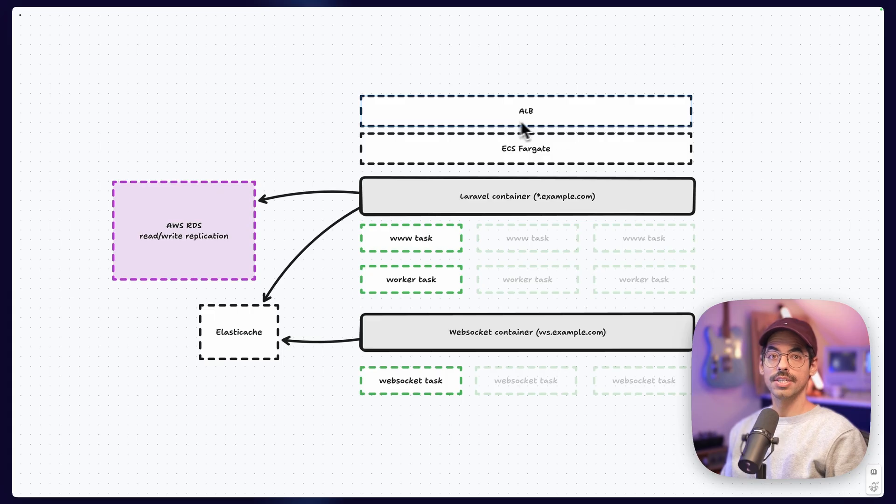On top of our ECS cluster, we have an application load balancer taking care of routing requests to our ECS Fargate services. We distinguish two types of requests: wildcard requests hit the web service — meaning our webshops, the management panel, and the API — and WebSocket requests hit our WebSocket service. This entire infrastructure is managed in code using Terraform, which makes it pretty easy to manage the separate components and tie them together.